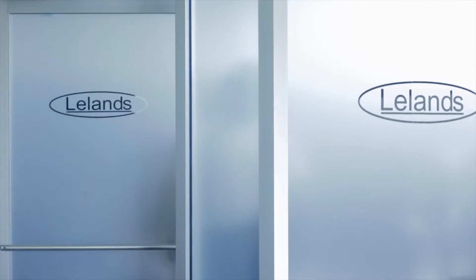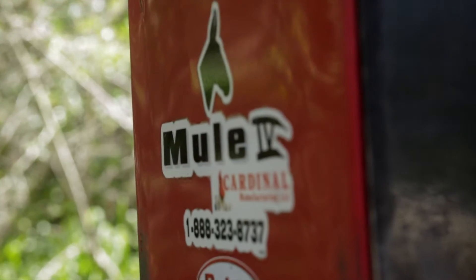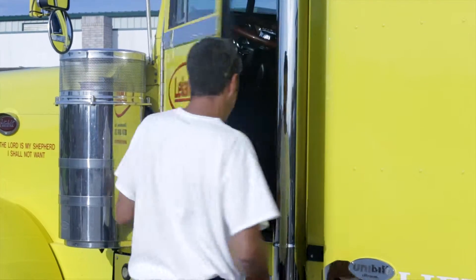At Leland's, we stand by our product. In every step of the process, we strive to maintain an utmost level of customer satisfaction through timely delivery and product quality.